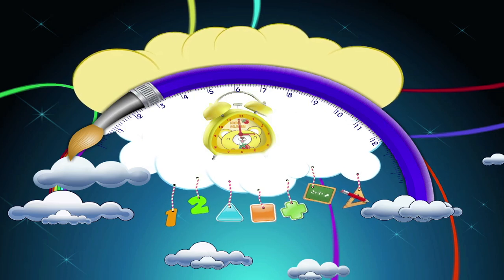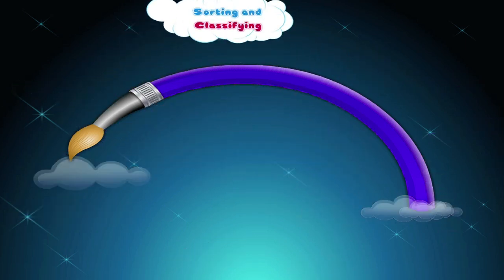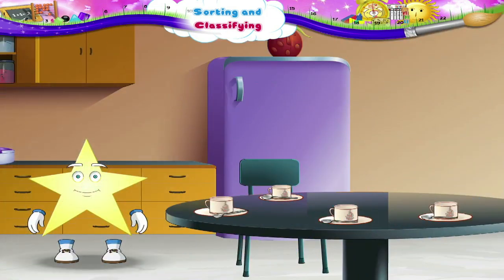Sorting and Classifying. Come into the kitchen, Stari. The kitchen is kept so neat and tidy. Look at the things which are kept on the table. Let us make groups of these things according to their use.